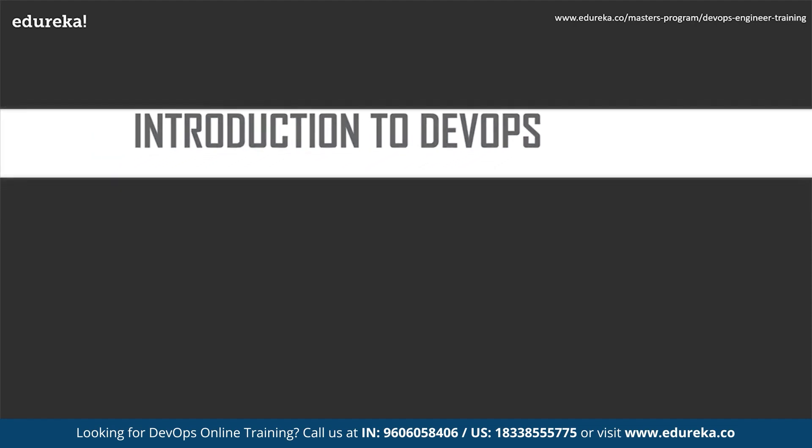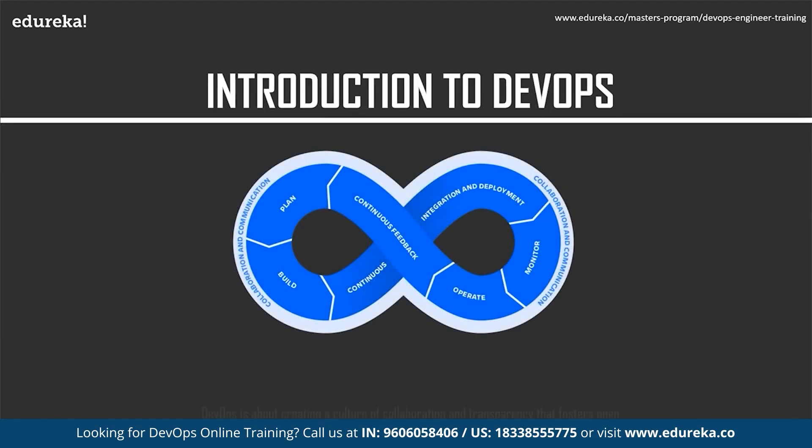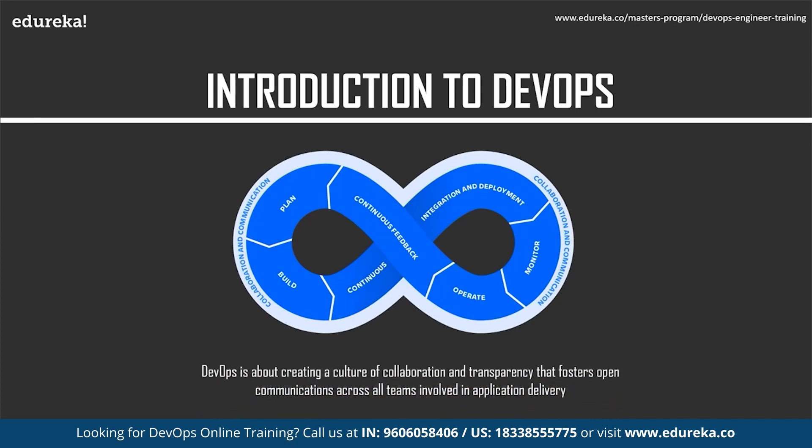Let's get started with an introduction to DevOps. In the IT industry there are two different entities: the development team and the operations team. The DevOps approach brings development and operations together with the goal of streamlining application building and deployment into an automated process that takes into account the entire delivery chain. Under the DevOps model, application delivery is a continual workflow that loops back onto itself to support a continuous process, with specific tasks performed as an integrated whole.